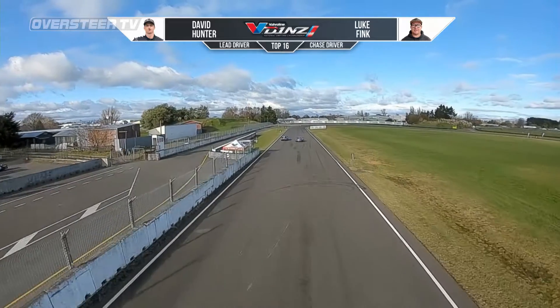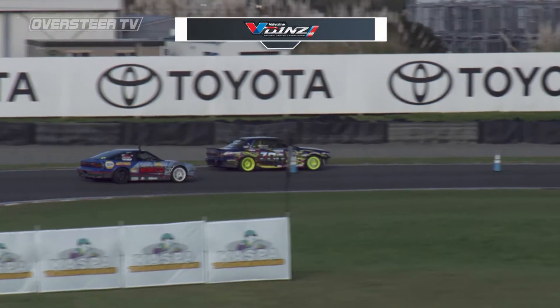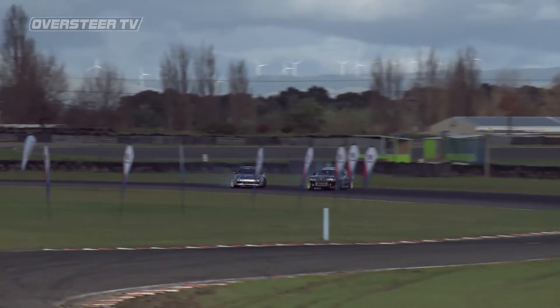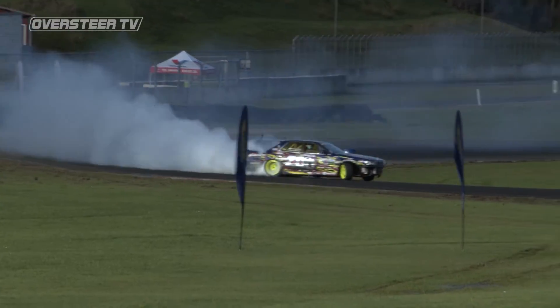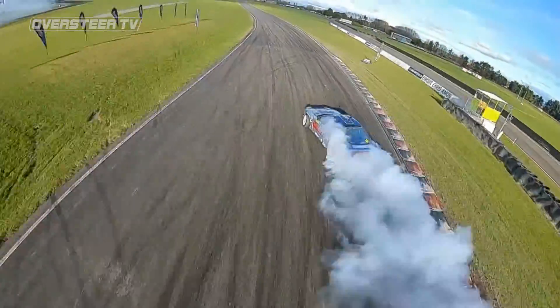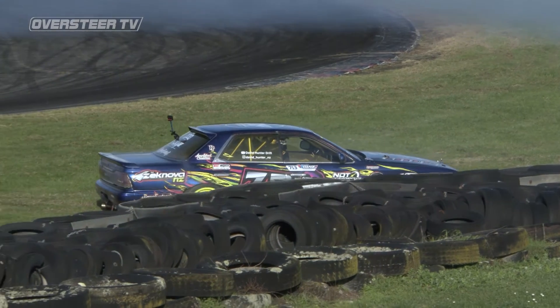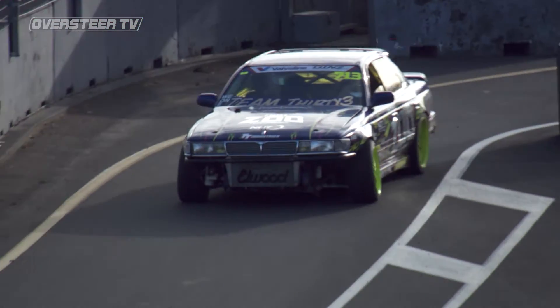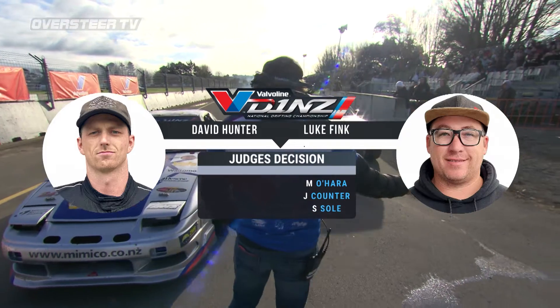Let's see them for the second pass. David Hunter initiates massively into the first section, throwing a lot of angle — nearly caught Luke Fink off but Luke showed skill adapting to that. David throwing a lot of angle on the lead run, Luke dropping a wheel a little bit on the inside clip. David's rolled out into the last part but they're having serious issues there — gave Luke Fink the win on that first. Did he just reverse? Those are expensive guards in an L'Oreal these days. Judges deliberate — one, two, three to Luke Fink.